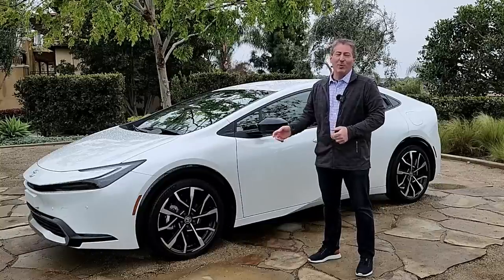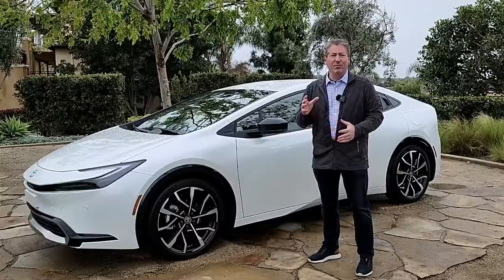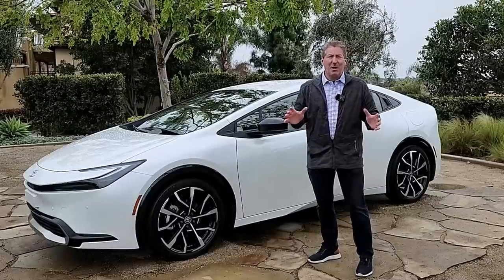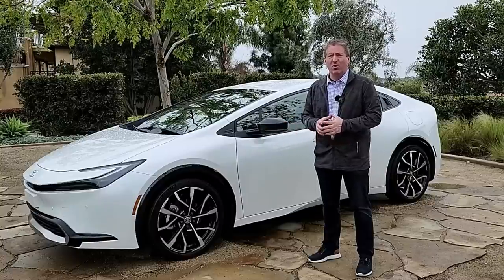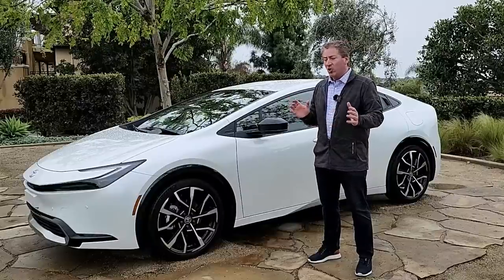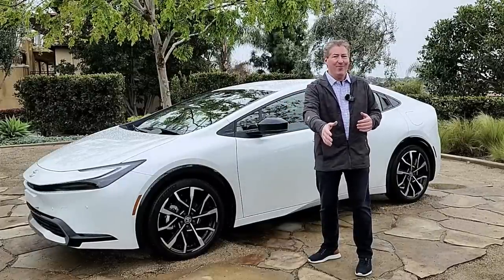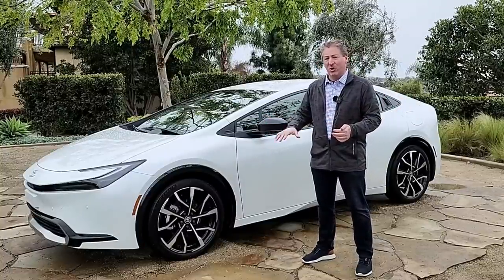I'm standing here today with a 2023 Toyota Prius Prime, the plug-in hybrid version of Toyota's very popular Prius. We're going to do the Inside EV's 70-mile-an-hour highway range test. I'm here in California at Toyota's first drive event for the Prius Prime. They have a set plan and a set driving route, and a good portion of that route is on the highway. As long as I'm able to maintain 70 miles an hour, I'm going to keep driving and do the full range test. The highway's only about a mile away, so I'll only be driving about a mile at lower speeds.